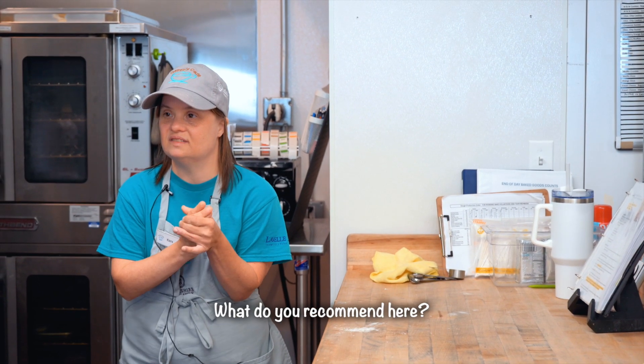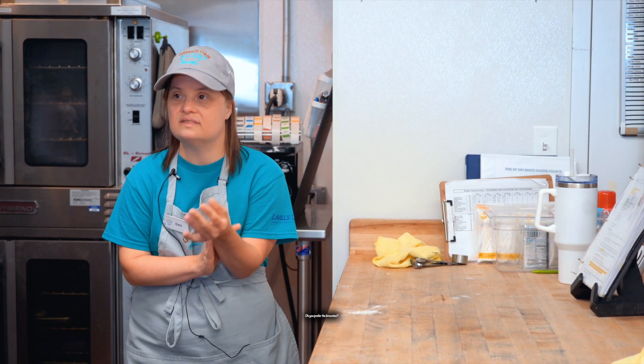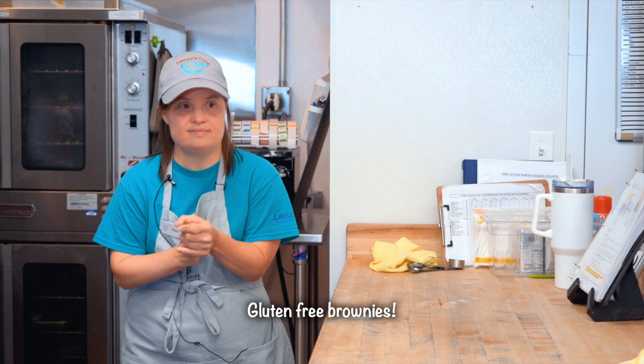What's your favorite flavor scone? What do you recommend? I prefer brownies. Oh, you prefer the brownies — gluten-free brownies?